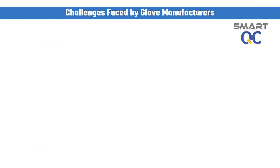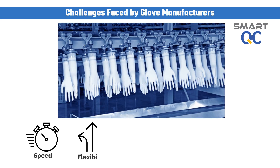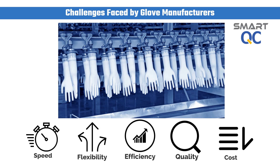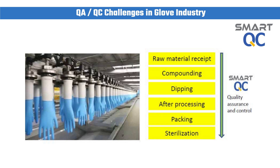In order to survive in a competitive environment, glove manufacturers need to produce quality products with high productivity and low operation cost. In a typical glove industry, it is very tedious to perform effective quality control — manual generation of QC reports and SPC charts is prone to human error.